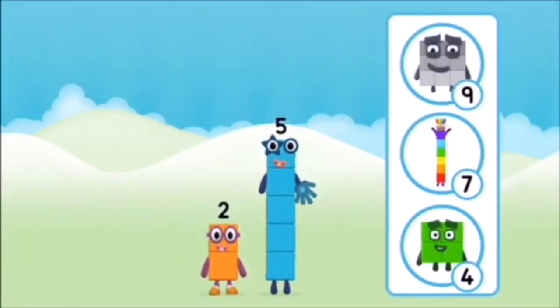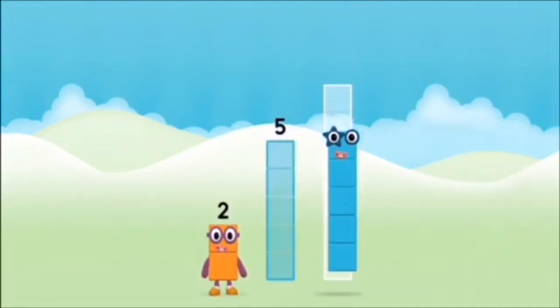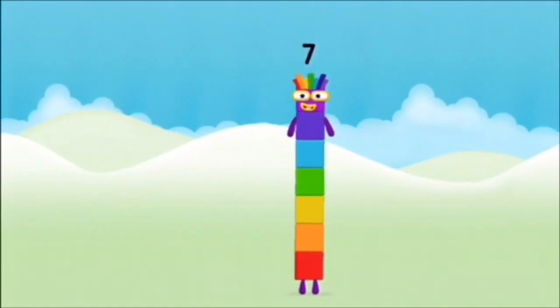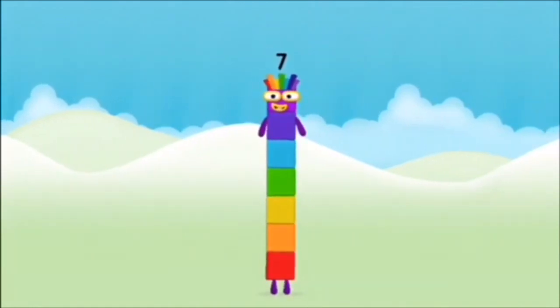What number block will you make when you add these two number blocks together? That's right! Now add the number blocks together. 2 plus 5 equals 7! Amazing! You made number block 7!